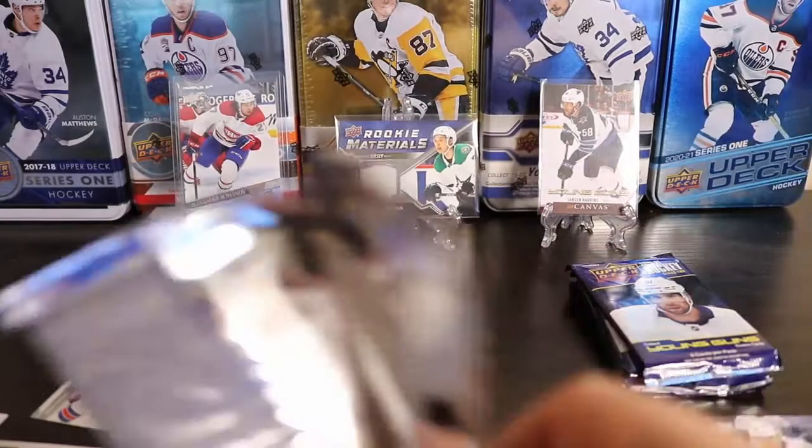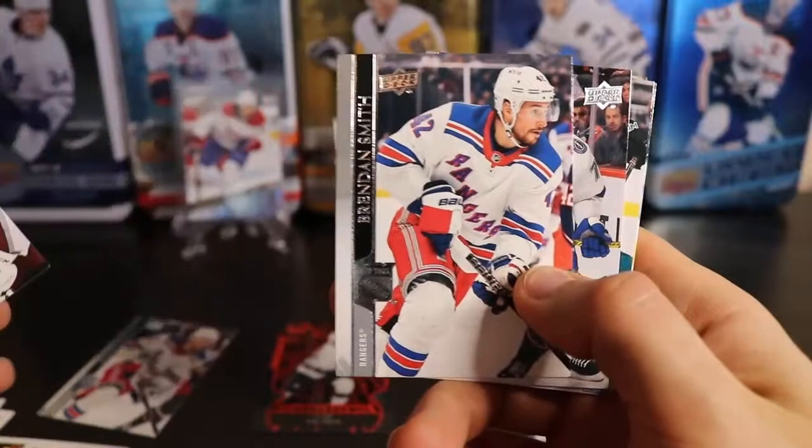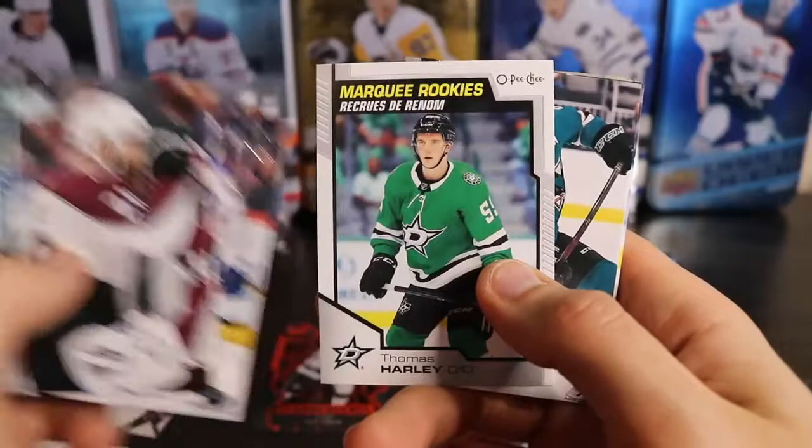All right, final stack. What else can we pull? Maybe one more Young Guns, maybe a clear cut or something. Maybe because I got the fluorescence I won't get a clear cut — I don't know how that works. There's the non-French version of Brendan Smith. Thomas Harley, marquee rookie.